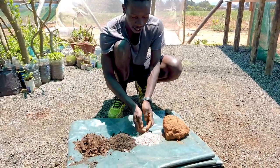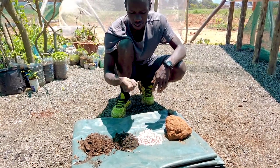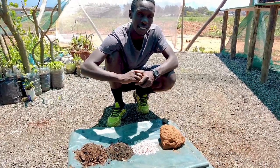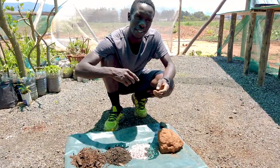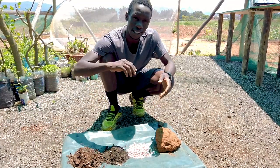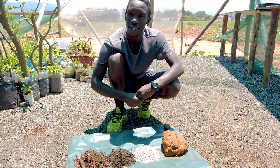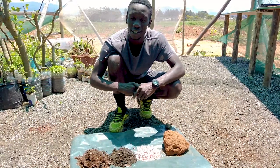The synthetic fertilizer is something that we are not encouraging and we won't be using here on this farm, because even though it might seem as if it improves the soil, it doesn't actually improve the soil. It does what we do not want — it feeds the plant, but our priority is to feed the soil and make it very healthy, because that's where a lot of agricultural operations have failed.